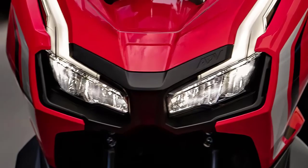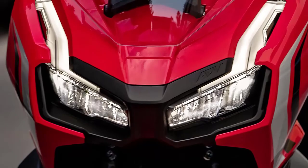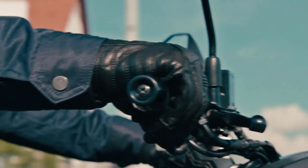The bike delivers smooth and efficient performance, whether you're cruising through urban landscapes or exploring unpaved roads with its PGMFI injection combustion system.